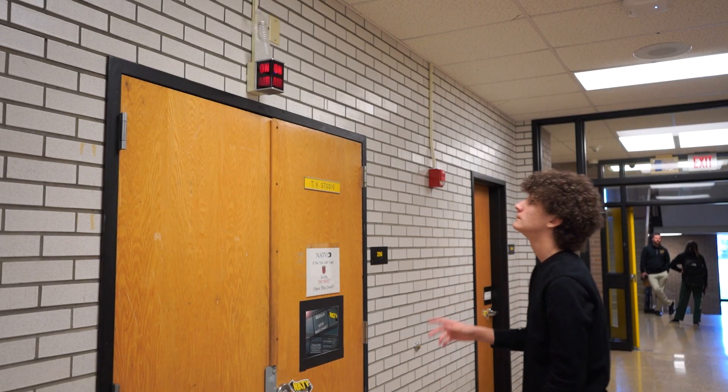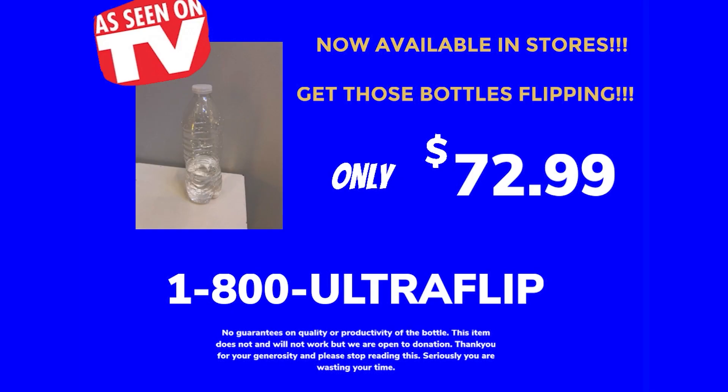Now go out there and go flip some bottles. The Ultraflip water bottle is now available in stores for only $72.99. Call 1-800-ULTRAFLIP for more information. Terms and conditions may apply.